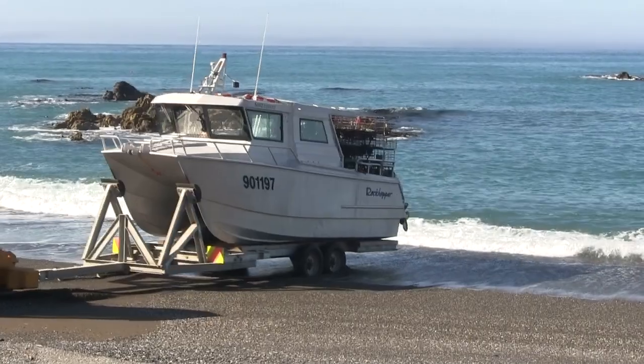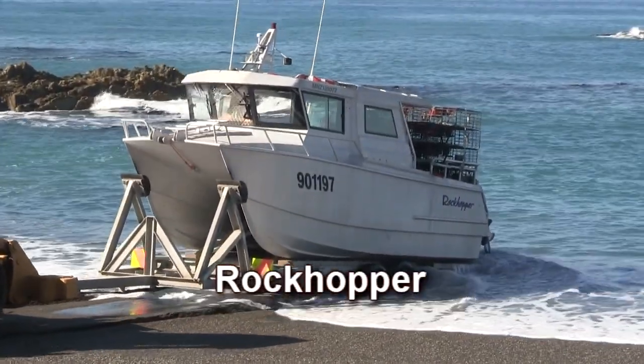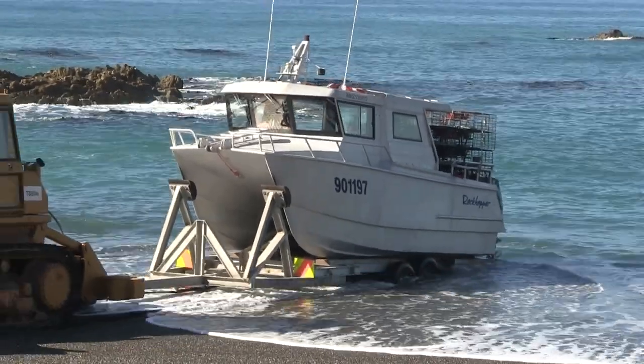Today we're at Marlborough's Ward Beach, and we're watching the crayfishing boat Rockhopper being launched with the aerial robot.